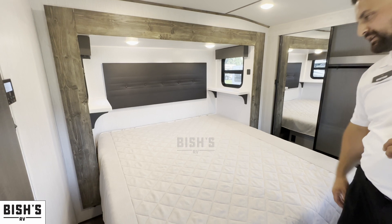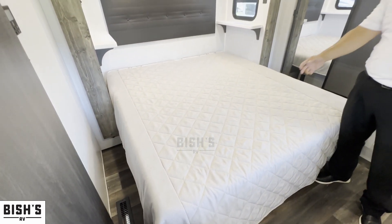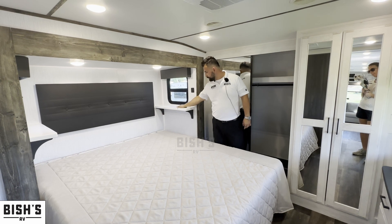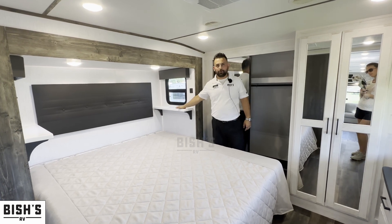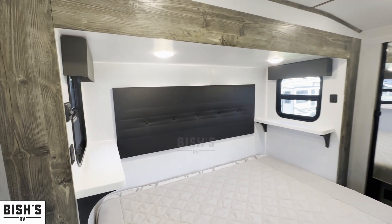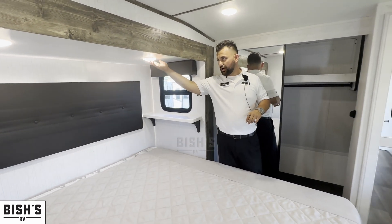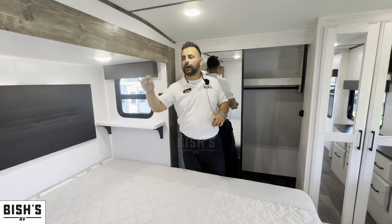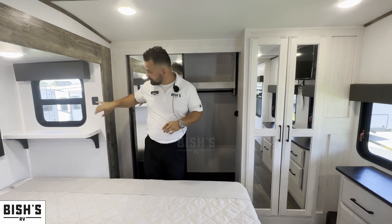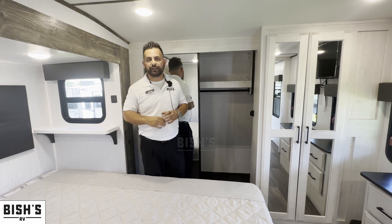Coming into the bedroom, you'll notice it comes equipped with a king-size mattress, giving you plenty of space. You don't lose your nightstand area either — they provide nice little shelves to store your phone, CPAP, or anything like that. The lights are individual, with switches on the right-hand side, and there's also a USB port right next to the shelves for charging your phone.